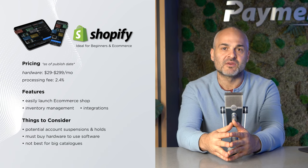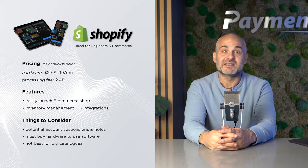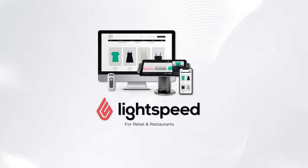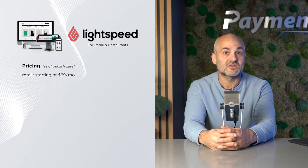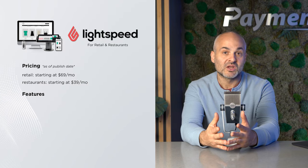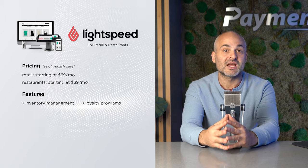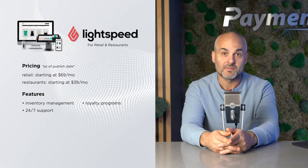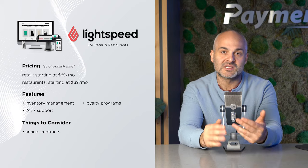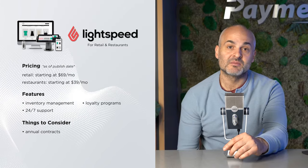Next up is Lightspeed Retail, with plans starting at $69 a month for retail and $39 for restaurants — a relatively affordable option. Lightspeed provides you with lots of great management tools. It offers inventory across multiple business locations, loyalty programs, and 24-7 customer support. But here's the thing: you're looking at annual contracts to get the best deal. So if you're running a more established setup and need a system that does it all, Lightspeed could be your ticket.